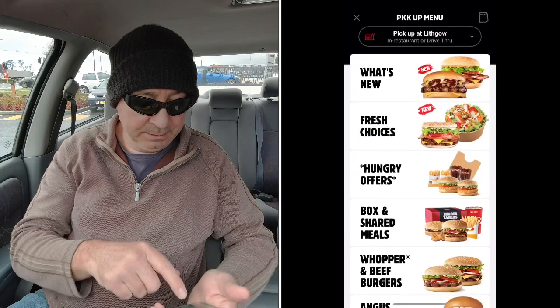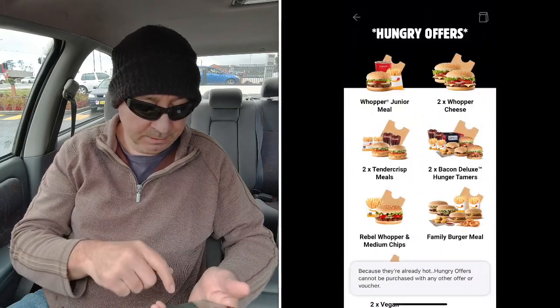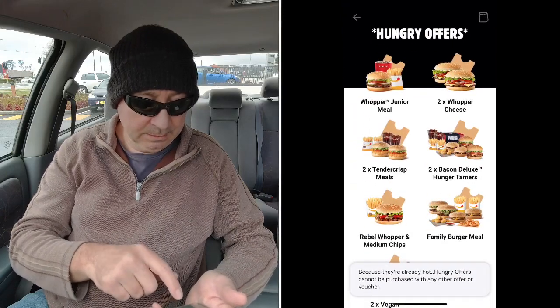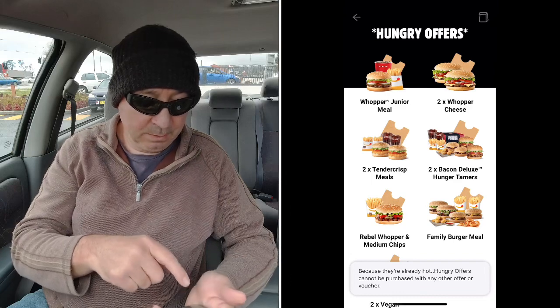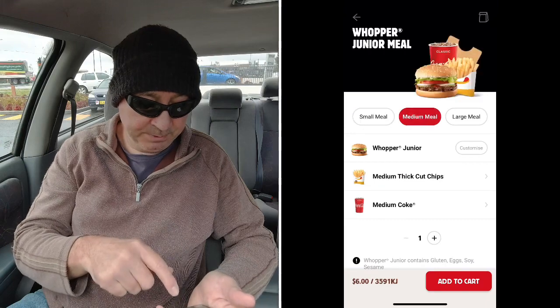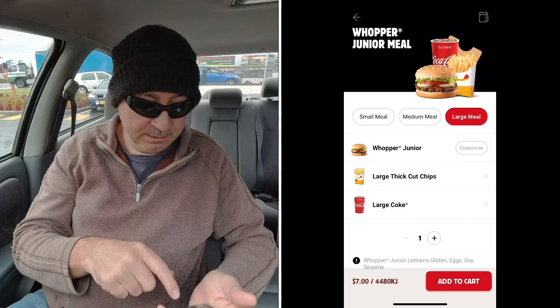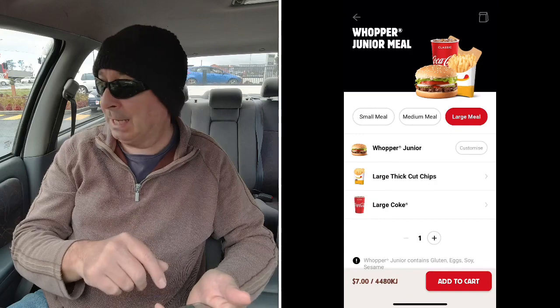So, order. Go into the Hungry's offers — not the vouchers down the bottom. If you're looking here, you'll see the Whopper Junior meal. Press on to Whopper Junior. So that says $5. If you go to medium, with medium chips and a medium drink, it'll be $6. If you go for large — same burger, large chips and large drink — it's $7. That's still not too bad if you want large sizes.